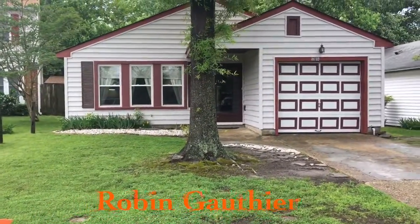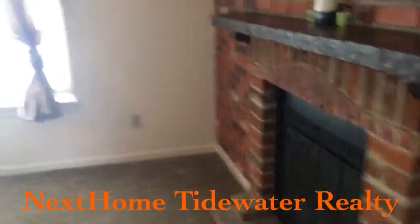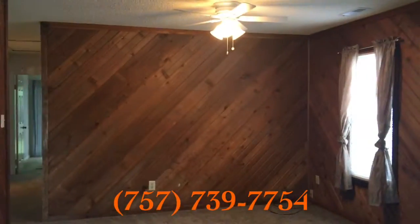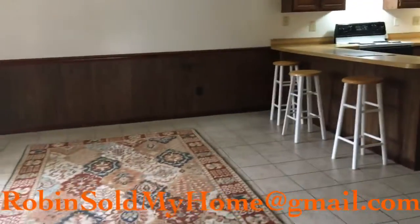Okay, let's go take a look inside. Here we are inside. Here is the family room. We do have a wood-burning fireplace, and you can make this your dining area or just extend it to make a big family room.